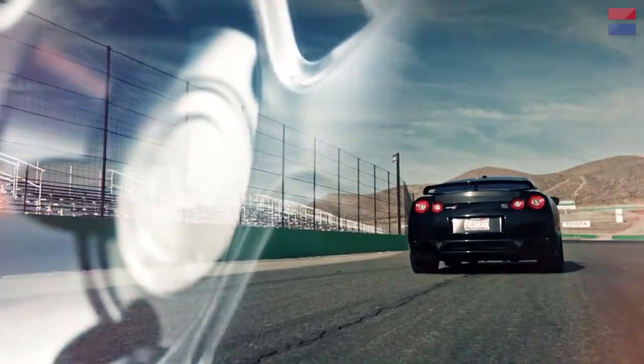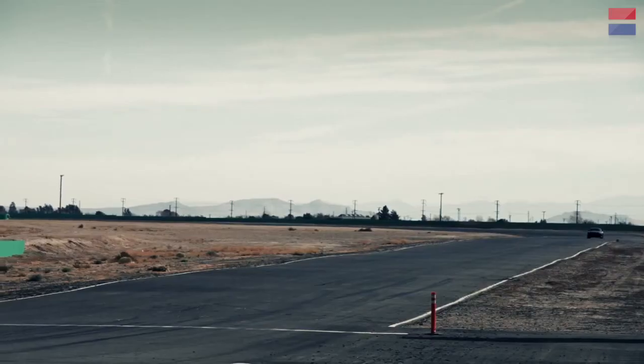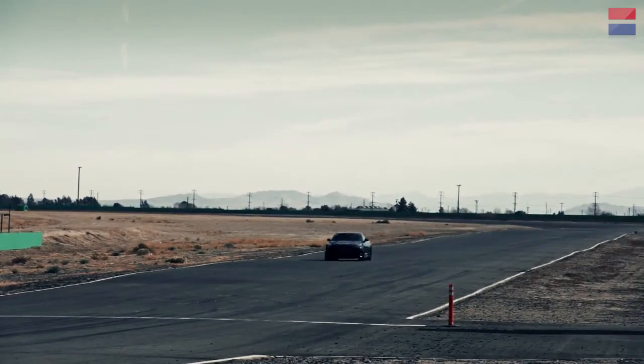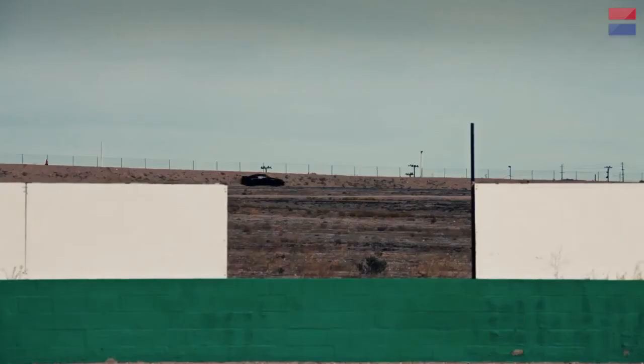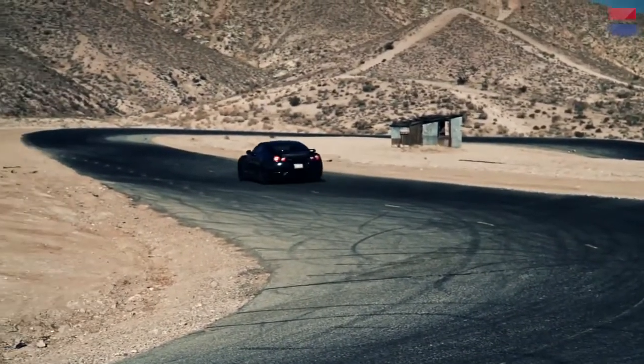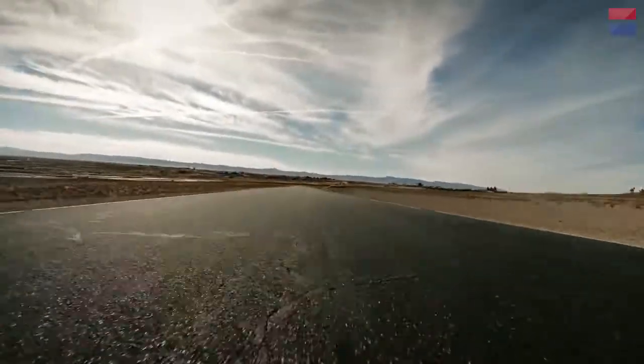And while all that power is arguably best suited for straight-line driving and wide open spaces, we brought the Alpha 12 to Willow Springs Raceway in California to see if we could, in fact, tame those nuclear levels of power into submission while keeping all four wheels on the track. Welcome to the twisted world of AMS Performance.